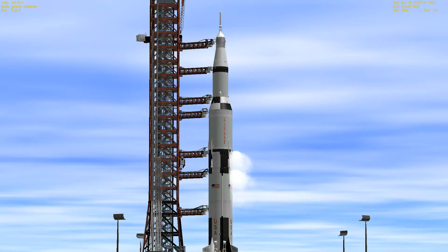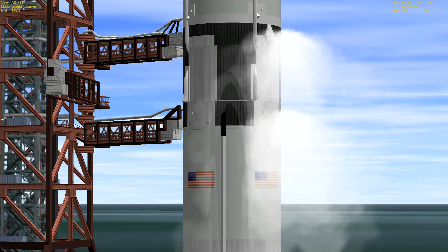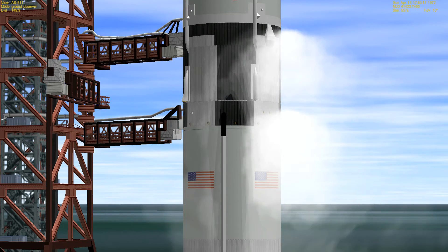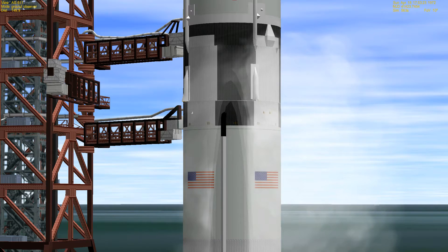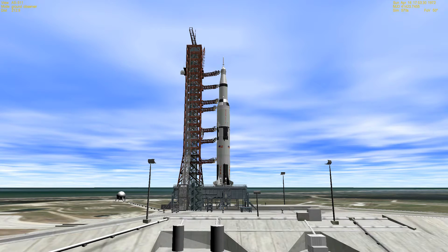Now moving into the final minute of the count. We'll be standing by for the switchover to internal power. Switchover taking place — going on internal power. T-minus 45 seconds and counting. Guidance aligned, just announced by John Young. That will be the last action taken by the crew aboard the spacecraft. T-minus 35 and counting. Countdown continuing to go well. T-minus 30.